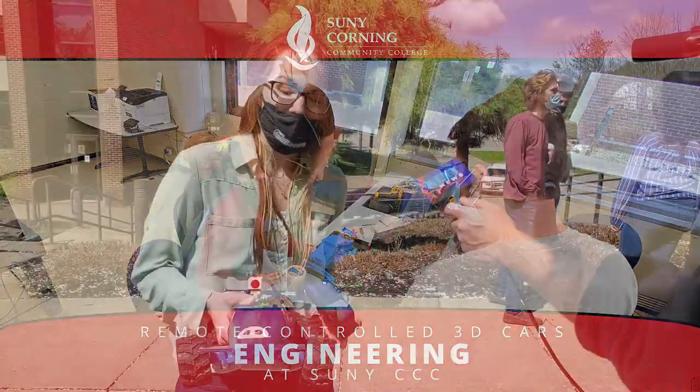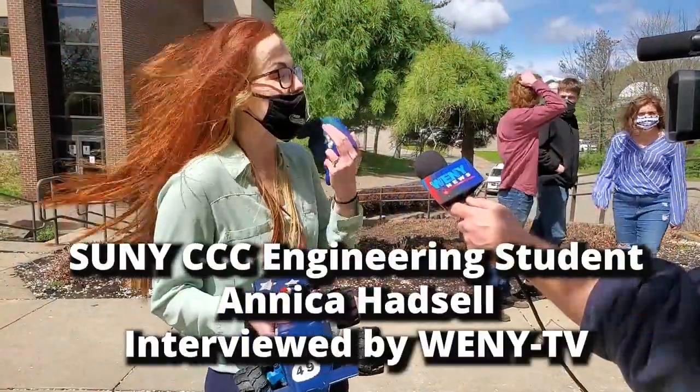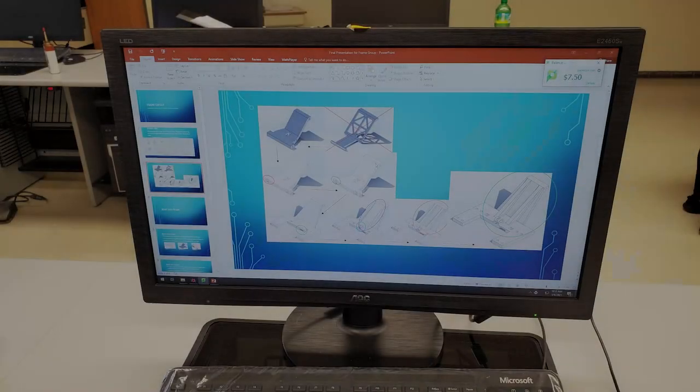What's going on today? Today we are finalizing our cars for our CAD class.